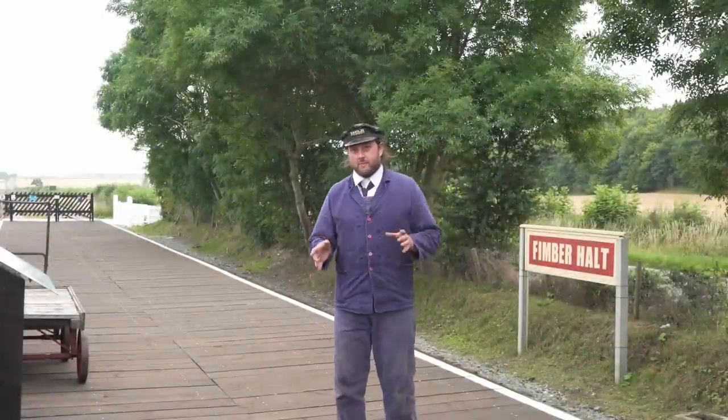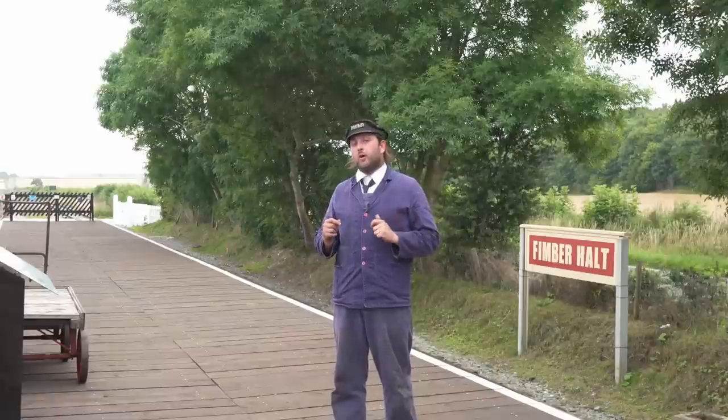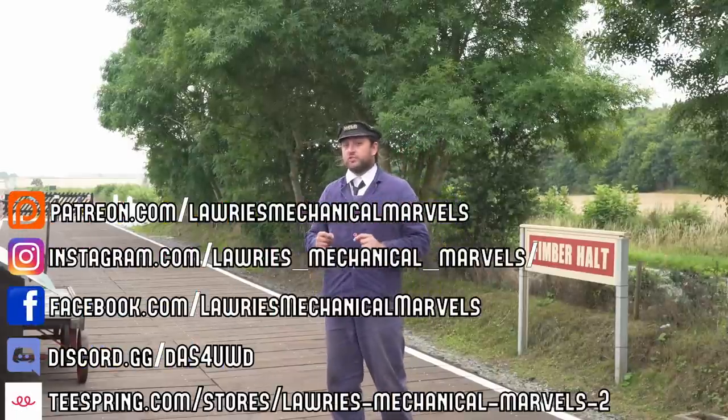Hello everybody and welcome back to LMM. If you're enjoying what you're seeing on the channel, links to our social media are coming up on screen now, including our Patreon where you can get exclusive content and help the channel grow.